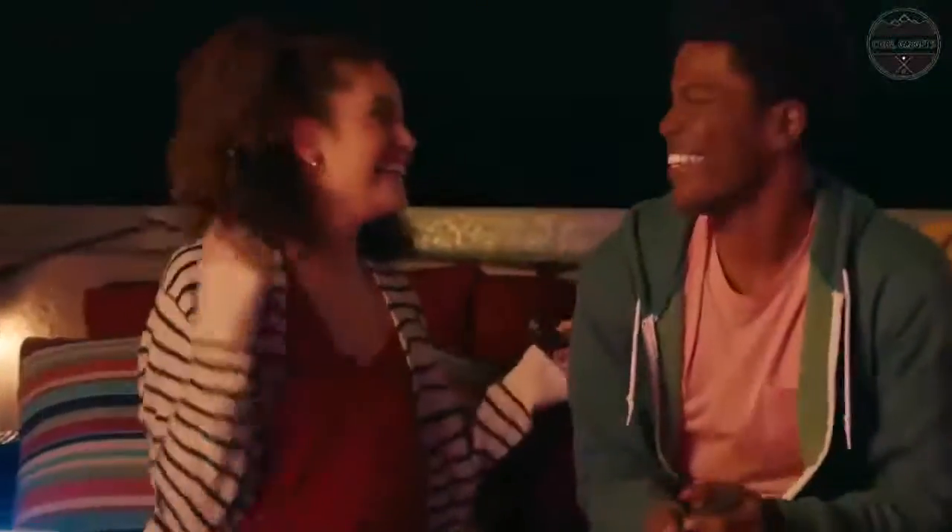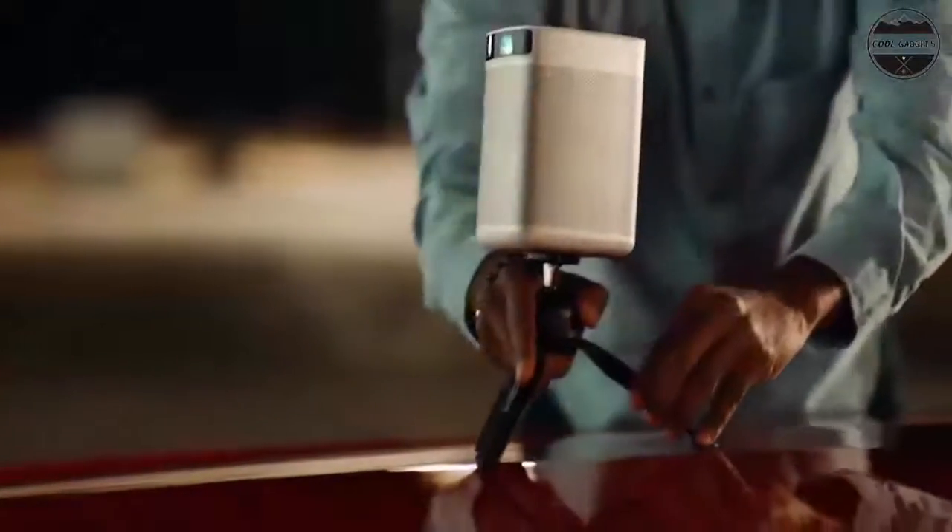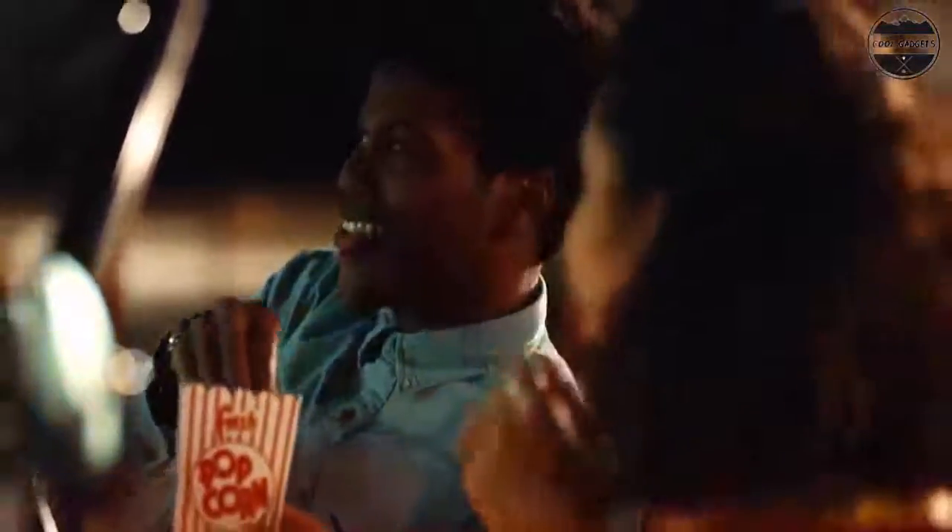Only 2.66 meters away from the wall or screen, you can enjoy the immersive 100-inch cinema experience in your home or outdoors. Enjoy favorites from YouTube, Prime Video, Disney+, HBO Max, etc.